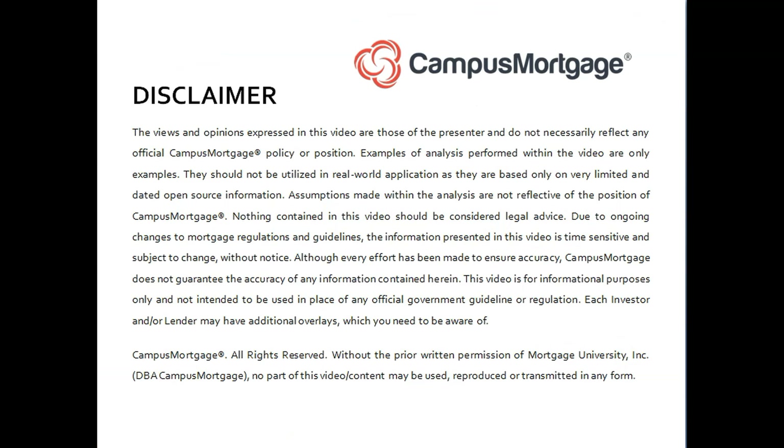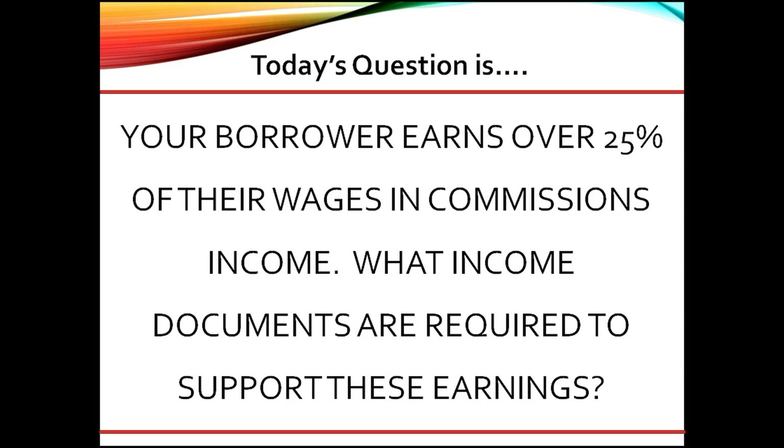Hi, everyone. Welcome back to Ask the Instructor, presented by Campus Mortgage. Today's question is: your borrower earns over 25% of their wages in commissions income. What income documents are required to support these earnings?